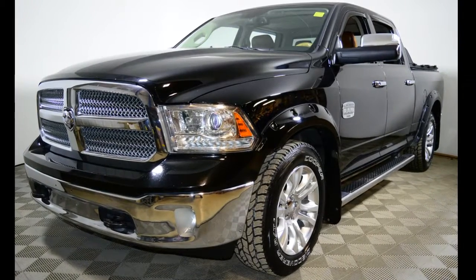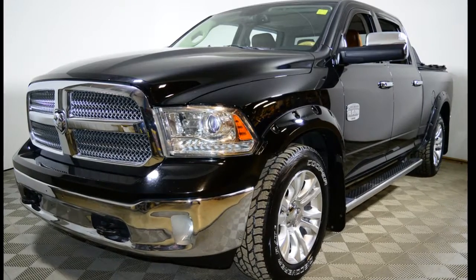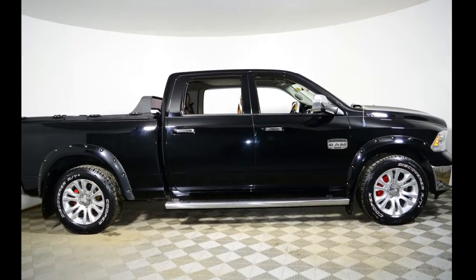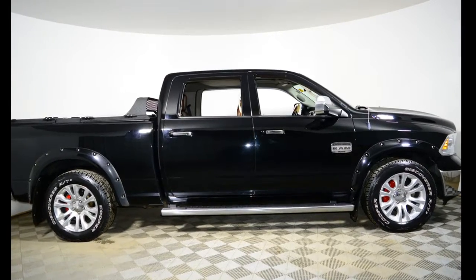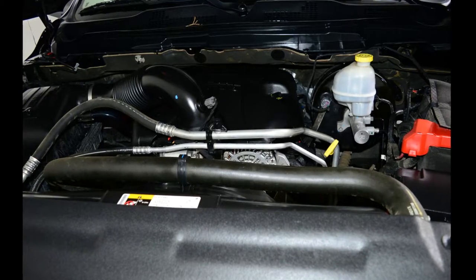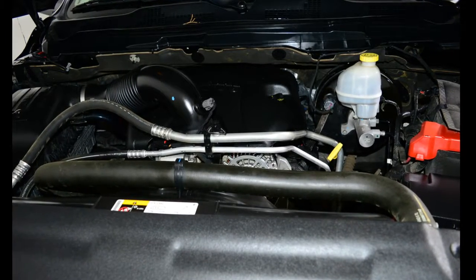Hello, this is Jeremy Vogel from Jubilee Ford. Thank you for looking at our 2013 Ram 1500. The average market value for this Ram 1500 is $34,486, but at Jubilee Ford with our live market pricing you can have it for just $32,844.